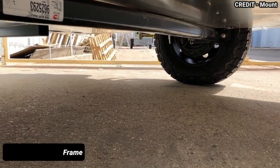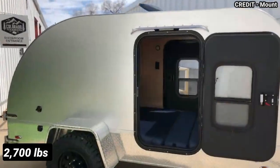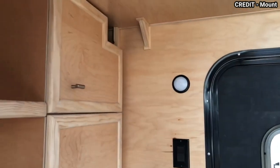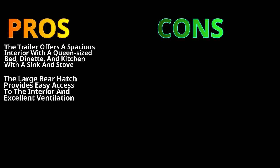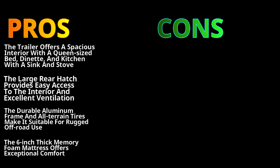Its durable aluminium frame and all-terrain tyres make it rugged and capable of handling any terrain with ease. The Mount Massive has a dry weight of 2,700 pounds and a maximum gross weight of 4,000 pounds, making it a lightweight yet sturdy option for your travels. The trailer is also fitted with a 6-inch thick memory foam mattress providing ultimate comfort and ensuring you get a good night's sleep wherever your adventures take you. On the pros side, the trailer offers a spacious interior with a queen-size bed, dinette, and kitchen with a sink and stove. The large rear hatch provides easy access and excellent ventilation, and the durable aluminium frame and all-terrain tyres make it suitable for rugged off-road usage.